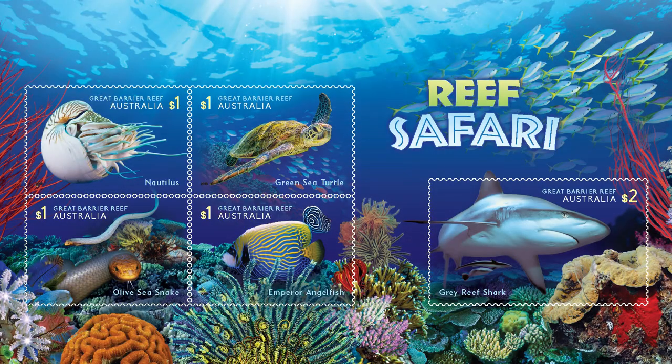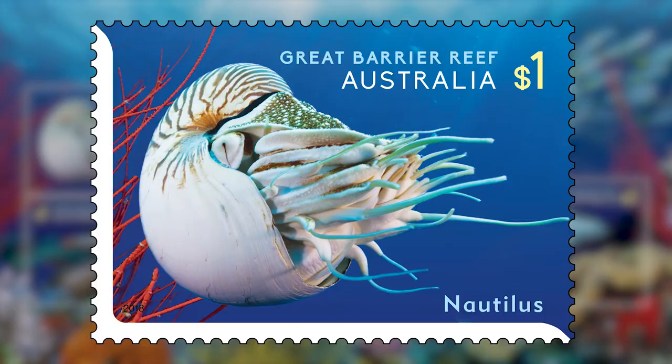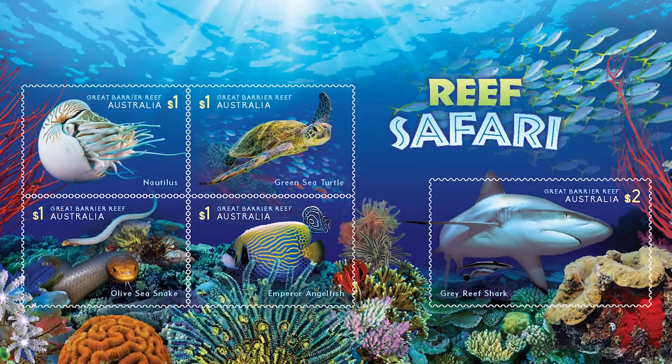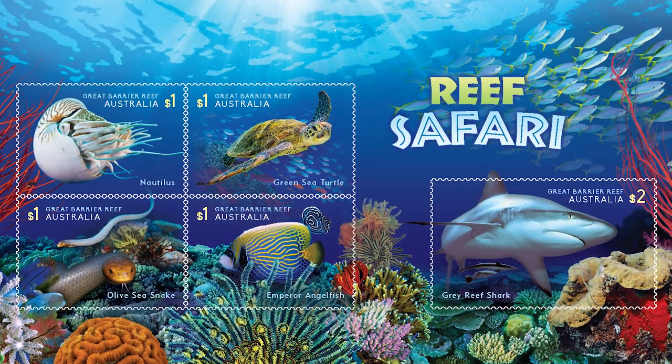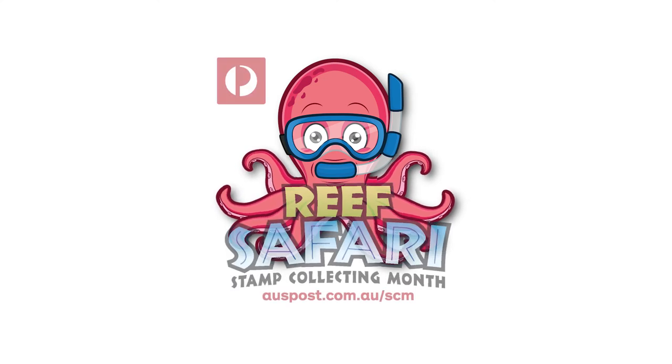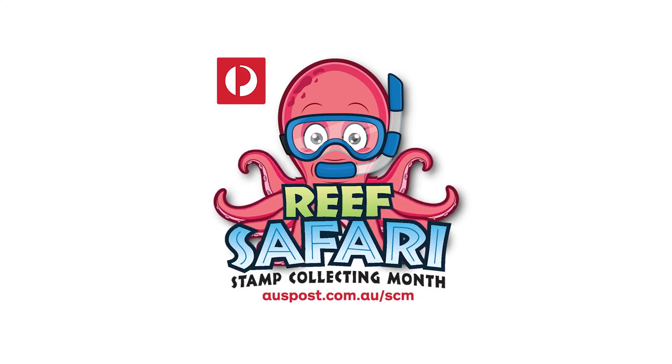That brings us to the end of the Reef Safari. What was your favourite stamp from this amazing natural wonder? Be sure to celebrate Stamp Collecting Month and collect all five stamps in this year's Stamp Issue. You can also learn more about these beautiful animals by visiting the Stamp Collecting Month website.